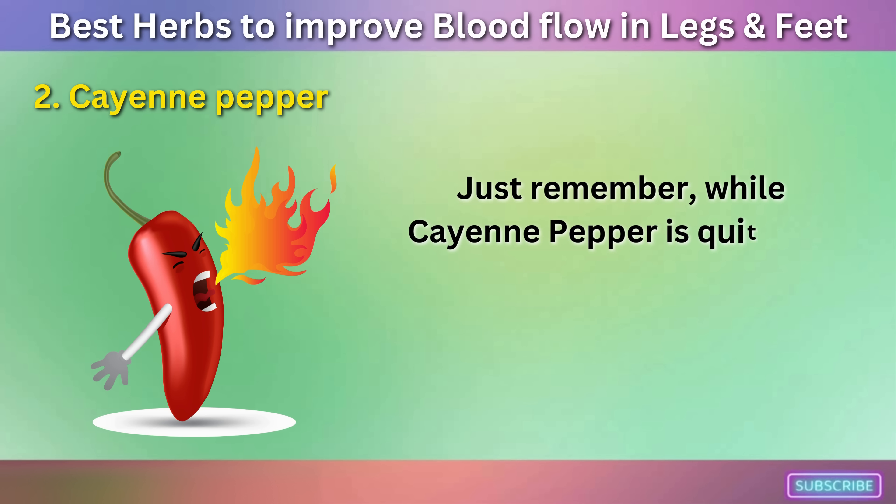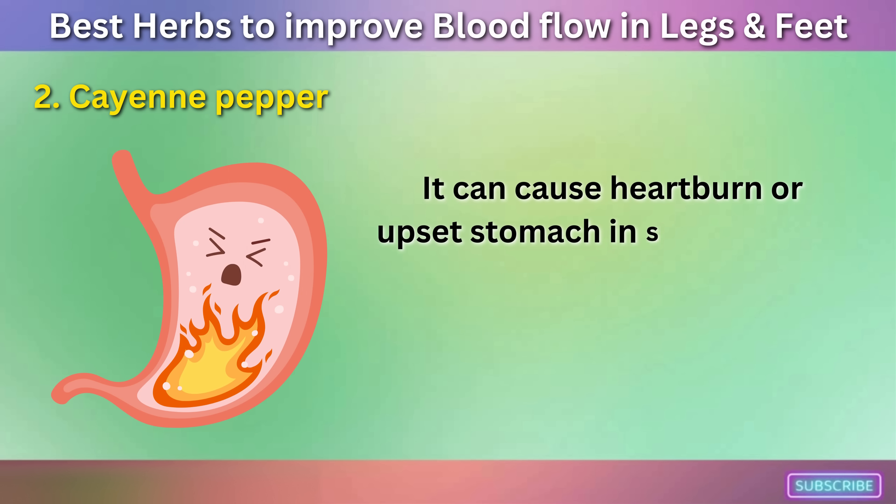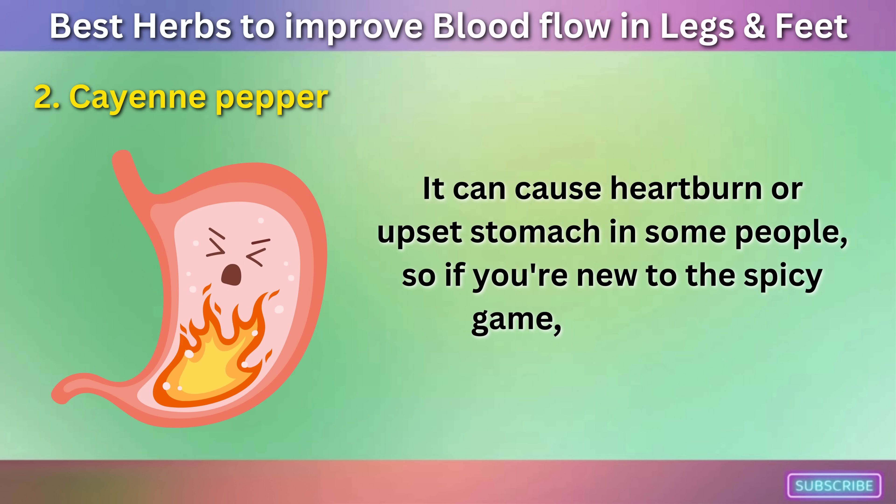Just remember, while cayenne pepper is quite the hot shot, it's not for everyone. It can cause heartburn or upset stomach in some people, so if you're new to the spicy game, start small.